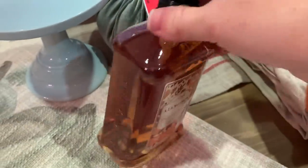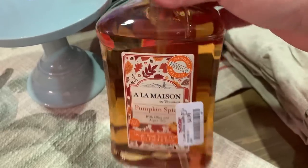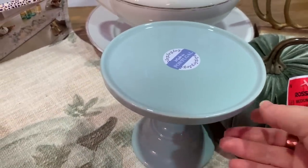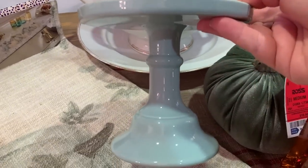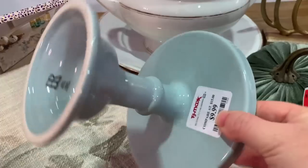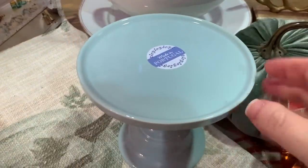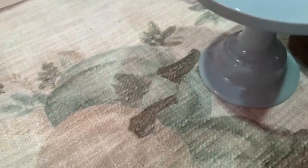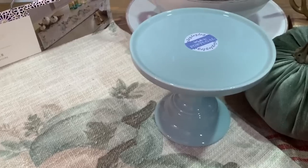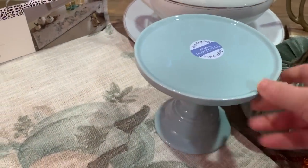The next item from TJ Maxx is this cute little cake stand — or you could use it as a riser — for $9.99. I love the soft blue color, which is the same pretty French blue that's in the table runner. I like to call it my 'French blues,' and it's all going to look so pretty together.